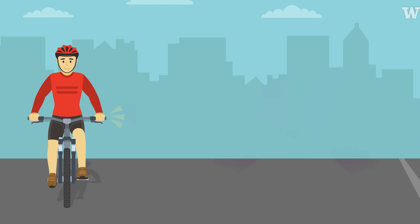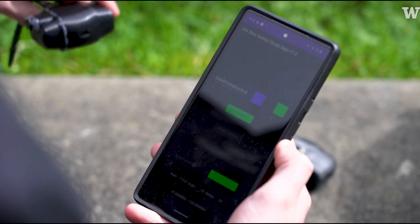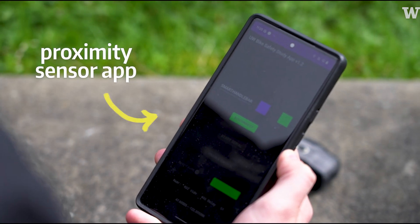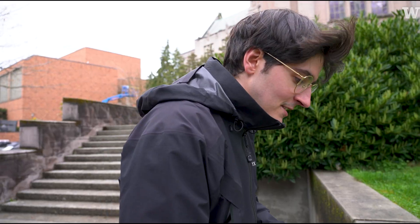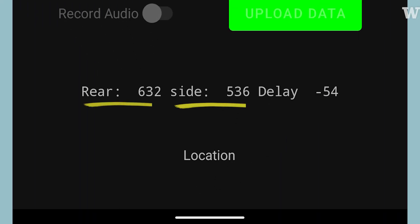When cars pass cyclists below three feet, that is considered not safe. So I'm basically just moving the sensor closer and further away from the surface here, and you can actually see right on the screen the numbers of the rear and the side proximity sensor going up and down.